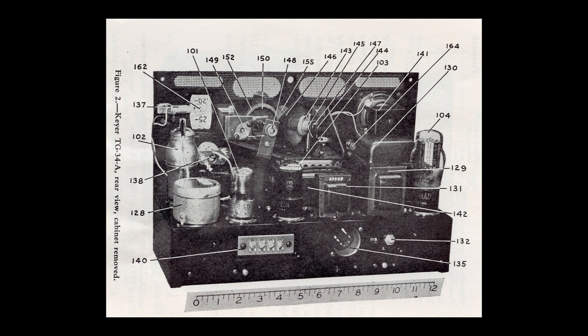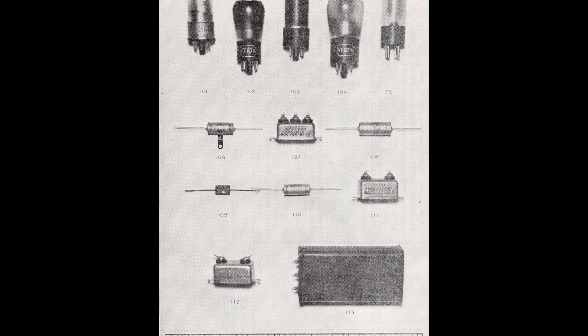These devices were small and relatively portable, only needing external power. While this TG-34A does not have a direct connection to Wyoming, radio operators training at the Casper Army Air Base would have used similar devices. Army Air Force radio operators spent close to a year in training before deploying overseas. Keyers would have been used in Casper and possibly in their duty stations in Europe or the Pacific.